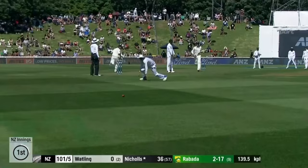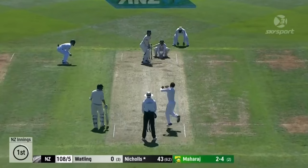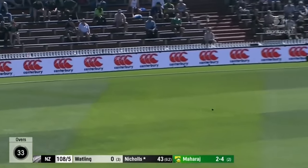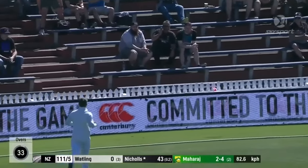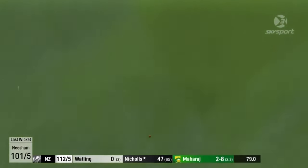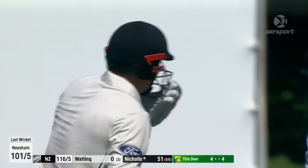Straight down the ground. So amongst it all, Henry Nicholls is looking excellent. An all-in-all job done so far, as far as the sweep shot is concerned. And Vancey — I like it, I like it — half century up for Nicholls.